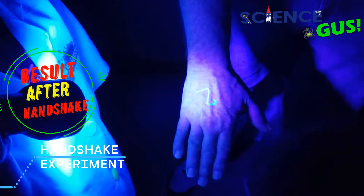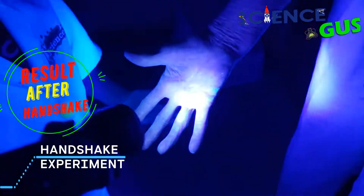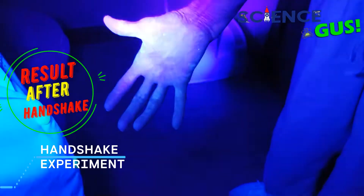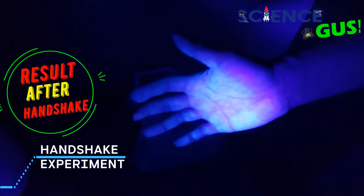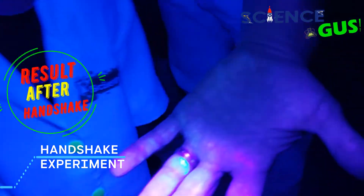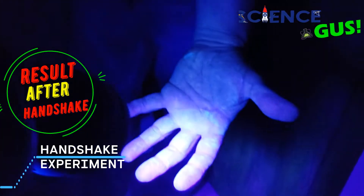This is hand number two. Oh my gosh, look at that, oh my goodness. Look at all that germs. Three. Oh my goodness — germs! Are those germs? Yeah, this is germs. No, they're not. I have clean hands. They aren't real germs. Oh my goodness! This is hand number five. Okay, let's see how many germs. Still looks pretty germy. Oh my goodness. Six, number six. Okay, still germs.